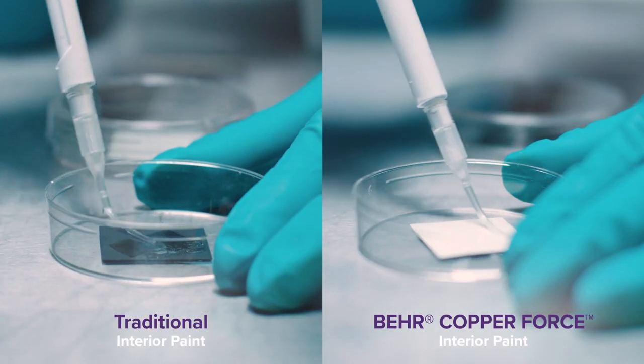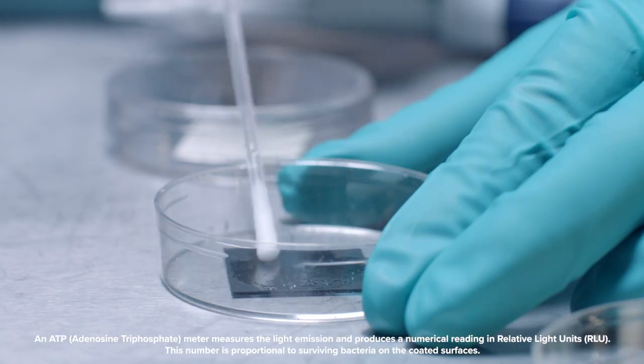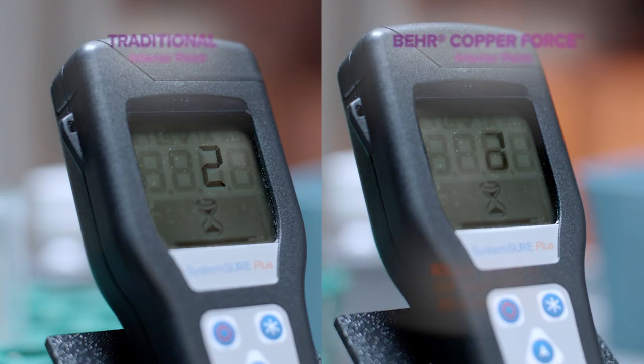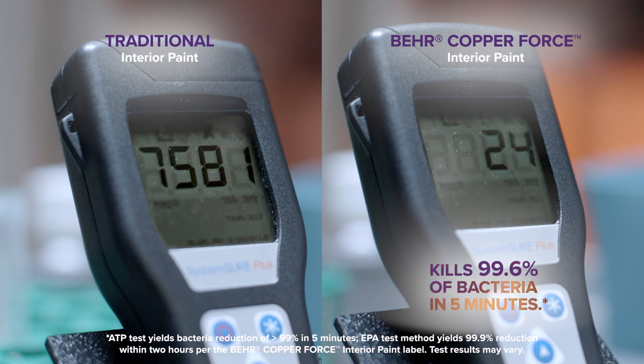We can demonstrate how our technology works in Bear Copper Force paint with an ATP meter test. ATP bioluminescence meters measure the concentration of ATP as a relative light unit found in all organic material and living cells.